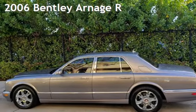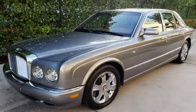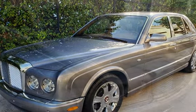Presenting a pre-owned 2006 Bentley Arnage R. This four-door sedan has an eight-cylinder, six-liter V8 engine, with rear-wheel drive and an automatic transmission.